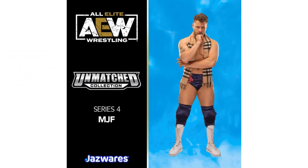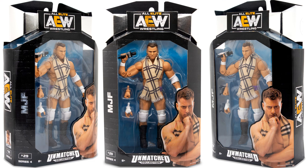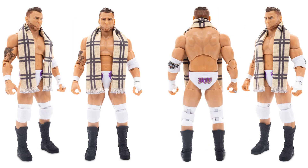MJF again — with the rivalry going on right now. Here's the Unmatched Maxwell Jacob Friedman — MJF with his scarf, figure number 29. Got the scarf around the neck and the microphone of course. There's his accessories — got the ring on his finger. Here he is from all angles with the beard going on this time.